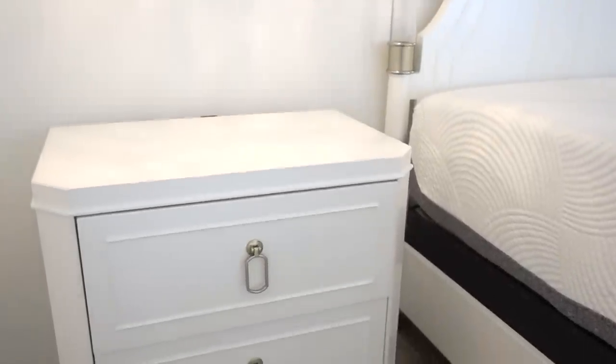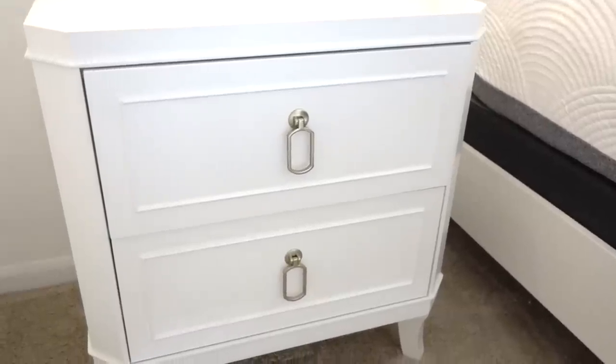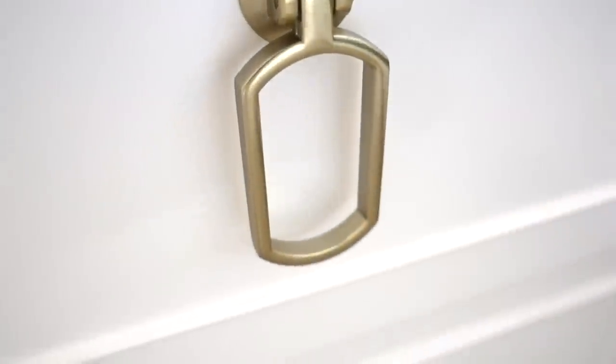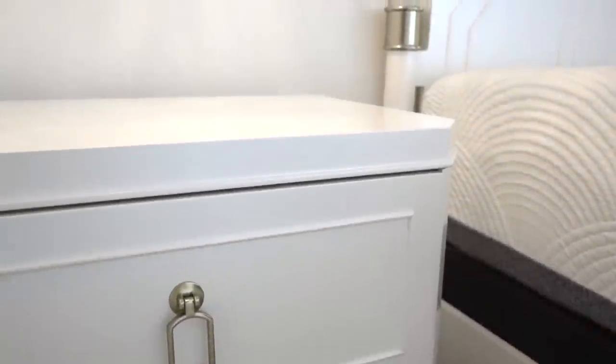The nightstands are also alabaster white with a smooth polished veneer and poplar legs, with brass detailing on the drawer spaces. The finish matches the brass detailing on the acrylic bedposts.